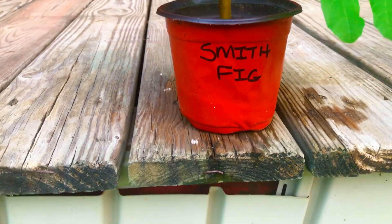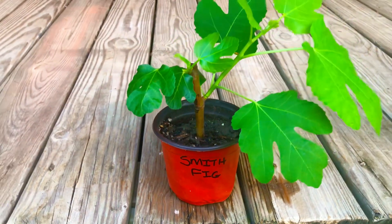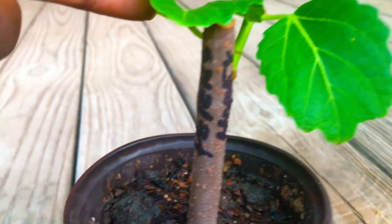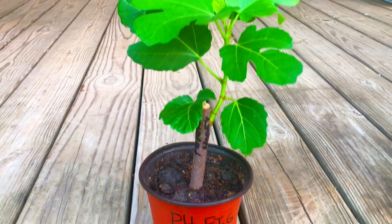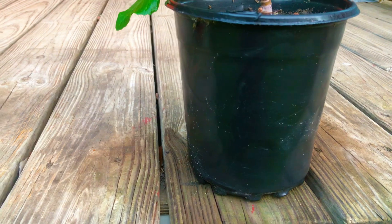Next up, we have our Smith fig tree cutting, again at day 45, looking quite marvelous, if I do say so myself. Next up, we have our Peter's Honey fig tree at day 45, looking spectacular. And last but not least, our DSJG fig tree cutting at day 45.